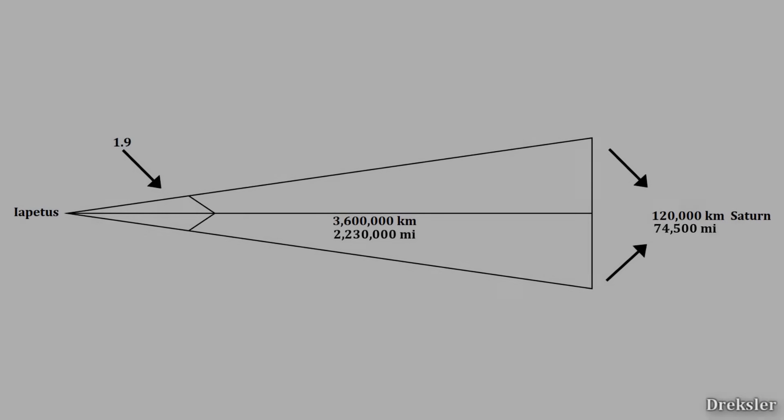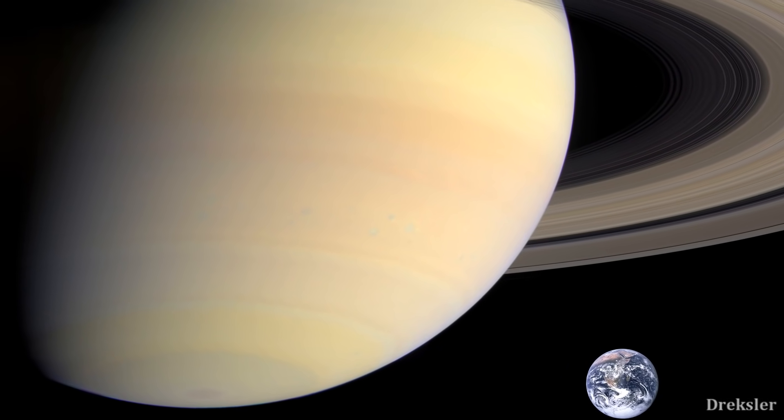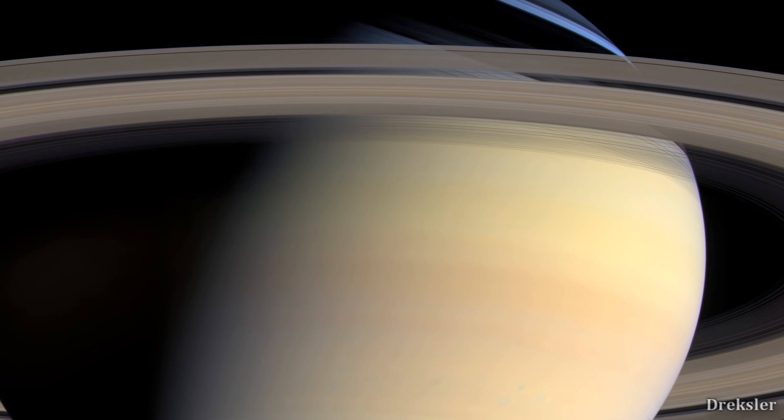Although Saturn itself would appear smaller from Iapetus compared to any other major spherical moon, Iapetus still orbits Saturn at a distance of 3.6 million kilometers — around 10 times more than the distance between the Earth and the Moon — and Saturn would still appear about 4 times larger than how the Moon appears from Earth, and about as big as Earth does from the Moon, simply because Saturn is huge. Inside Saturn's volume could fit around 760 Earths, or around 37,000 Moons.